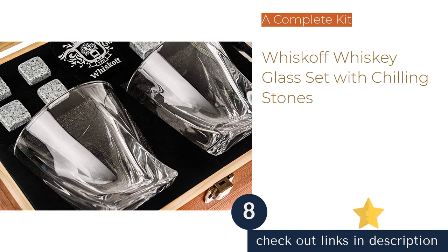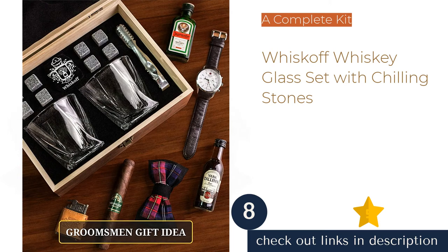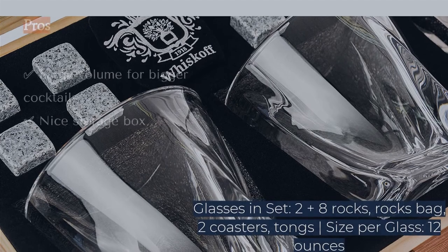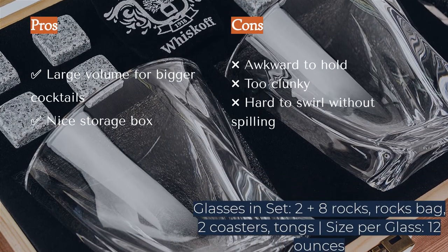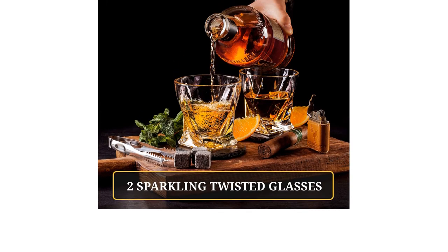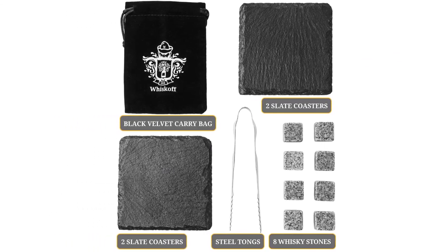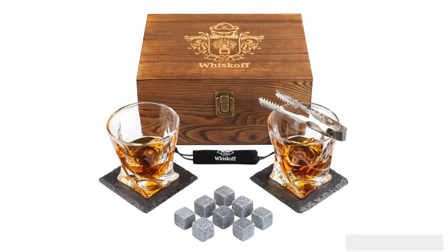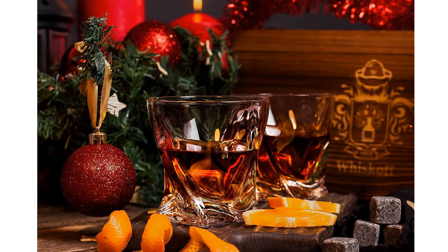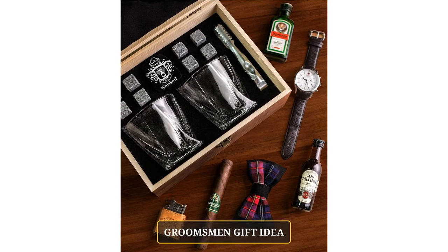The next product is the Whisk Off Whiskey Glass Set with Chilling Stones. This complete whiskey kit comes in a beautiful wooden storage box and has everything you need for a night of whiskey tasting: two glasses, a pair of tongs, eight chilling rocks, a rocks bag, and two slate coasters. The size is great for higher-volume drinks like whiskey gingers, and the unique twisted design is a fun take on what would otherwise be a rather boring glass. The weight also feels nice in the hand.